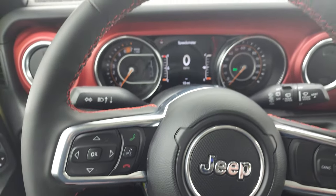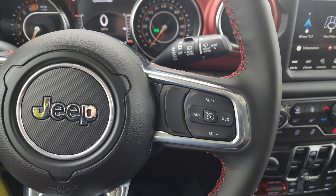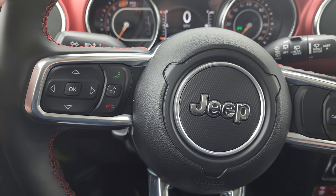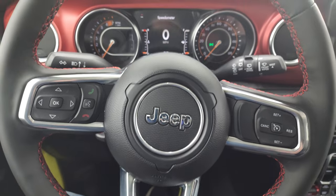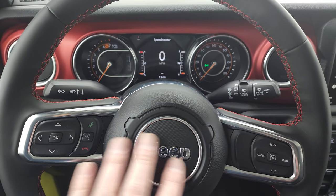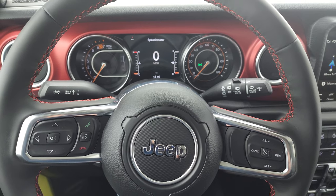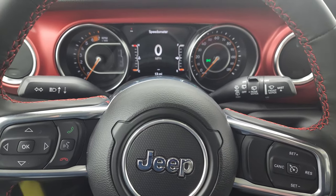It comes with the heated leather wrap steering wheel — remember that's part of the cold weather group, because you cannot get a heated steering wheel without the leather steering wheel. You get cruise controls, Bluetooth, and information center controls, plus audio controls on the back of the steering wheel. Jeep really hasn't changed their steering wheels much — they're pretty much the same across the entire lineup for Jeep, Ram, and Chrysler, so there's an easy learning curve going from one brand to another.